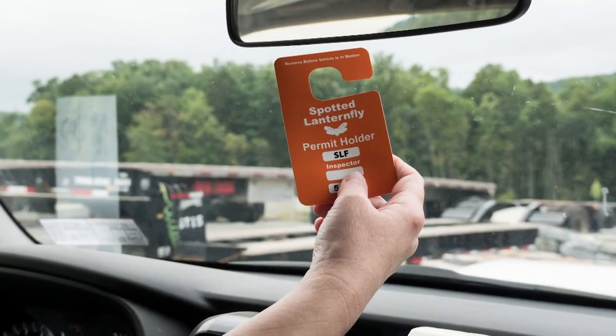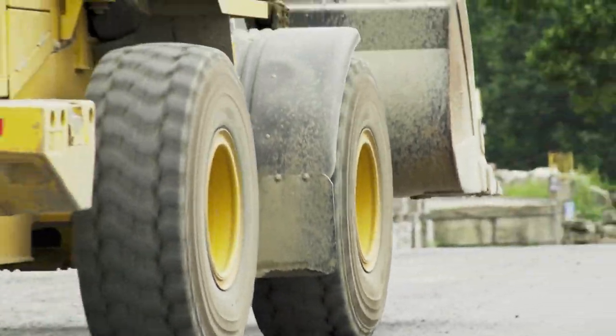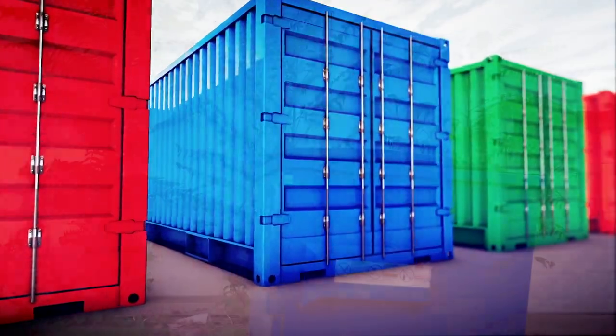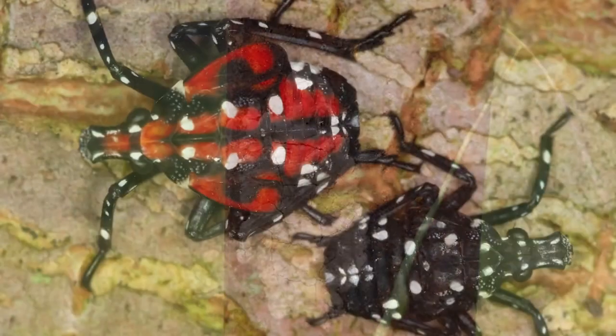Check your state permitting requirements when moving materials to ensure compliance. Most importantly, inspect your incoming and outgoing goods, as well as pallets, containers, and equipment. These all could carry a spotted lanternfly hitchhiker.